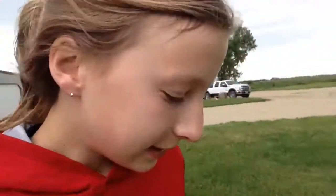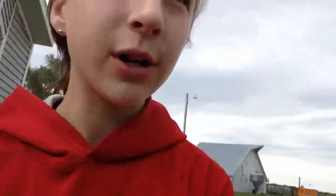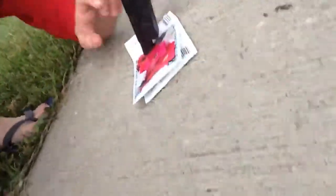Hey guys. So the last clip that you saw, my iPod died. I can't remember if that was Monday or Tuesday — pretty sure it was Tuesday, but I'll put what day it was on screen. And today is Thursday. I am going to be planting flowers in some seed packets today.